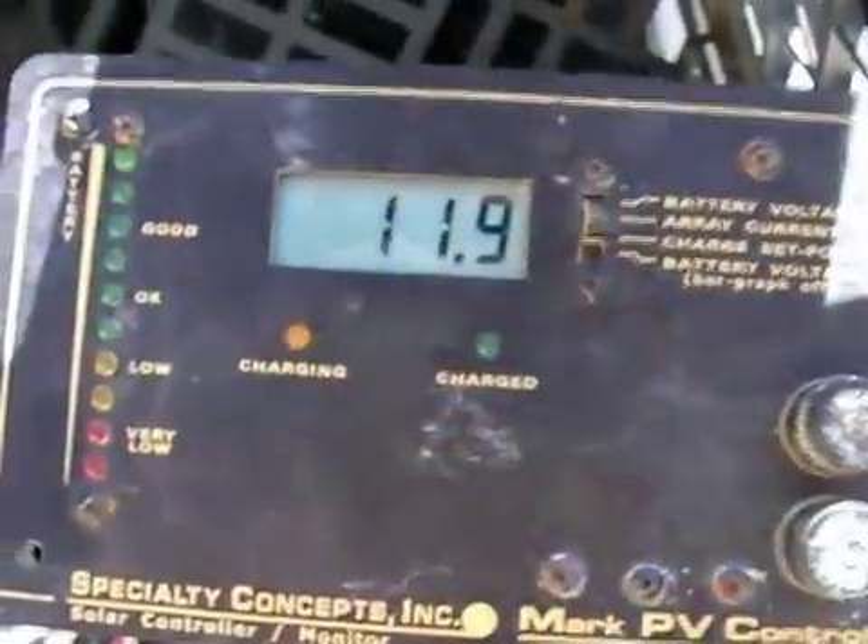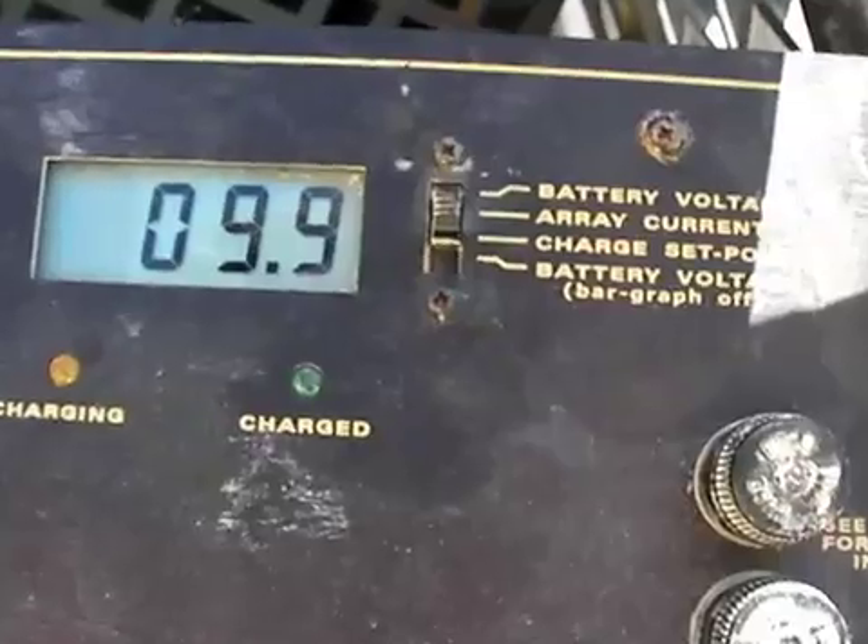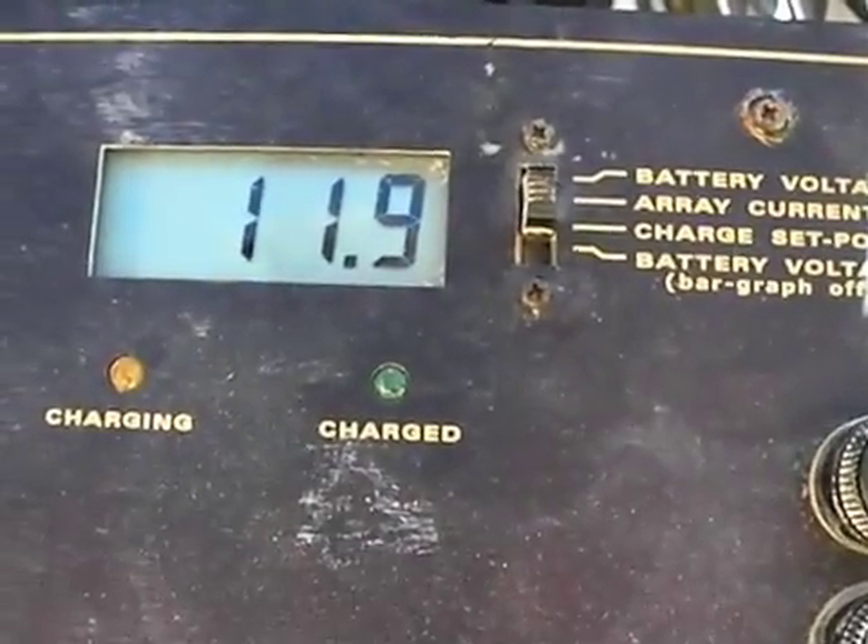If you shade even a portion of the panel, it actually dramatically reduces the power output. We have here a digital meter so you can see how much power is coming off of the panels at any moment in time. You can see that even just putting your hands over a small piece of it dramatically reduces the output.